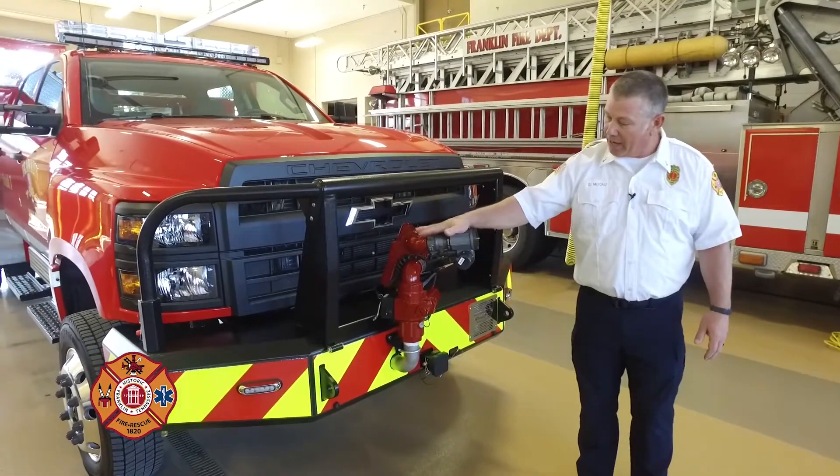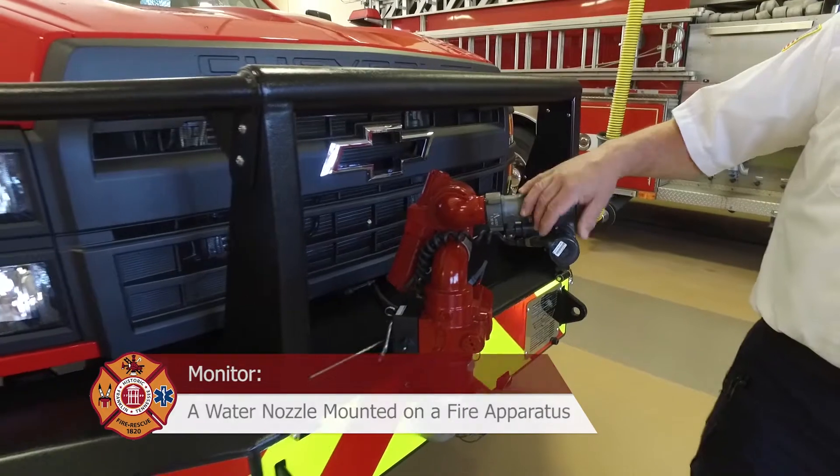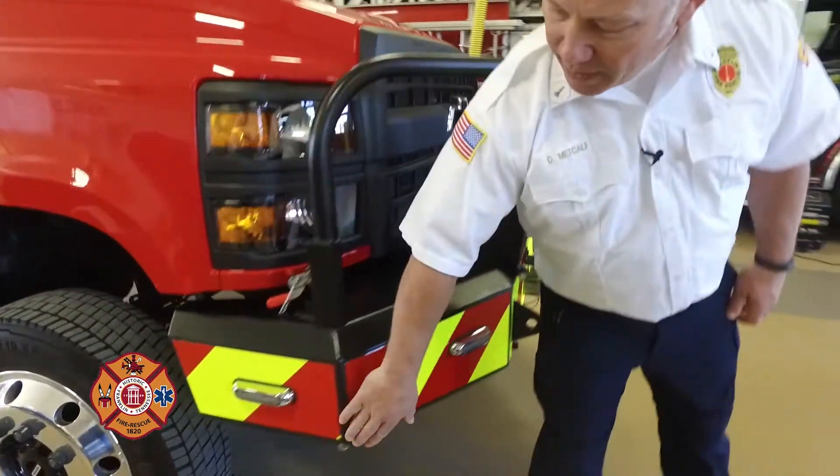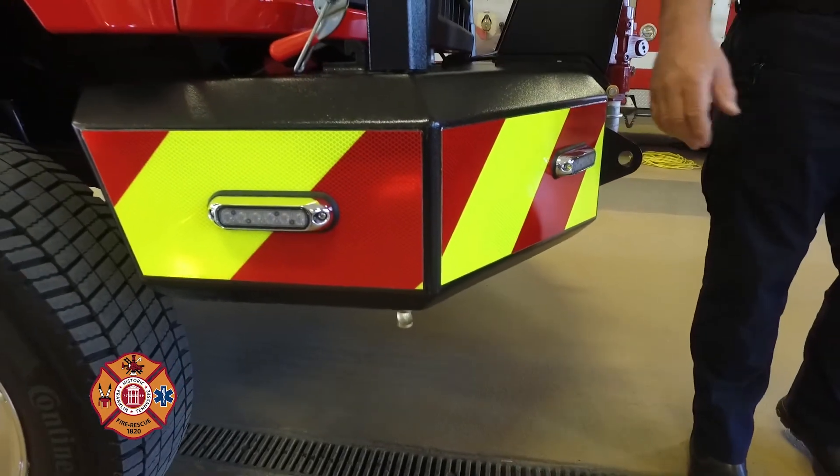On the front, we have a monitor that's controlled from inside. We have the ground sweep nozzles on the corners — one on each corner. Those are 16-gallon-per-minute nozzles at a 145-degree fan spray.